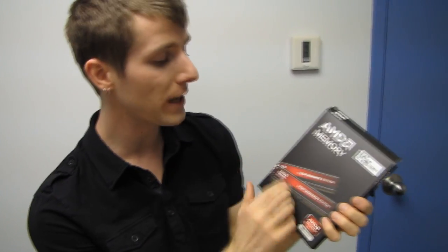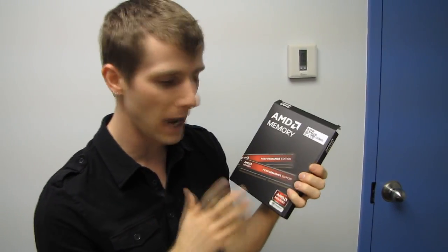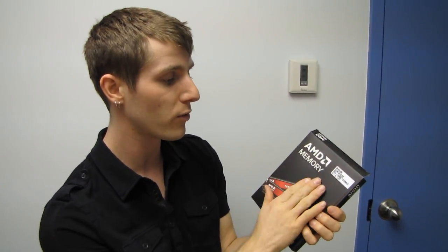Entertainment, Performance, and Radeon-grade memories are the three tiers. This is going to be more of an overview of what AMD memory is in general, rather than looking at every single grade. Entertainment is the lowest-end, Performance is the mid-grade, and Radeon is the high-end. So this is Performance.